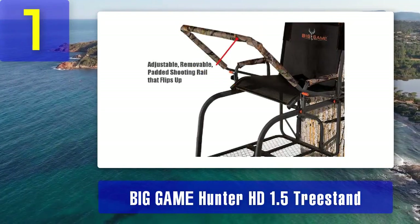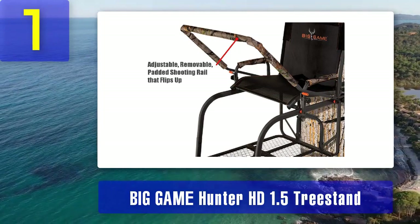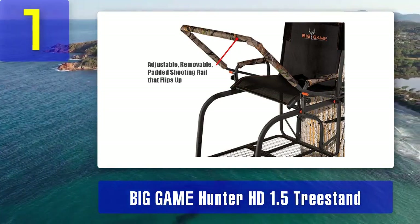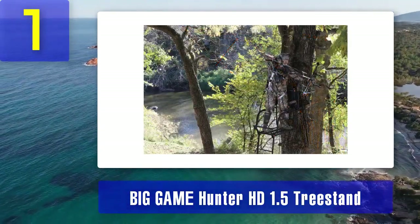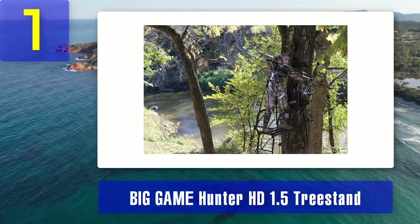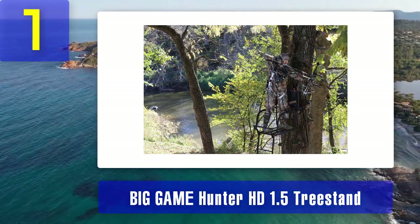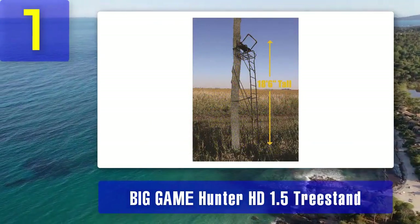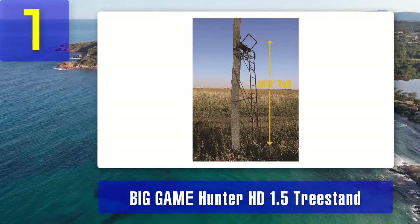The Flex-Tech zero gravity seat ensures a comfortable sit during long hunting sessions. The padded shooting rail adds to the comfort and stability, enhancing your shooting accuracy. The stand's steel construction ensures durability and longevity even in challenging weather conditions. Setup is a breeze thanks to the included adjustable support bar and ratchet strap. The ladder sections are designed to be quiet, minimizing noise during installation and use. This tree stand's overall reliability and comfort make it an excellent choice for both beginners and experienced hunters.